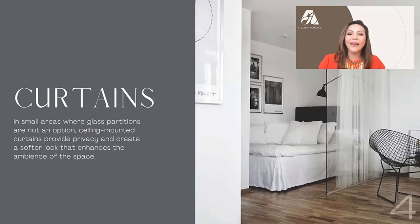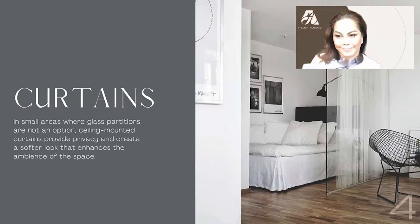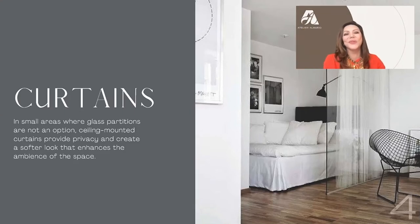We can also use curtains, which are highly recommended because you can remove them and change the fabric whenever you like. In this picture, we have a glass partition and a sheer curtain. One person can be in the bedroom with the curtain drawn while you entertain friends without disturbing them. In limited areas, you also have to have multi-functions — you can create privacy just by drawing the curtain, and open the space again when needed.